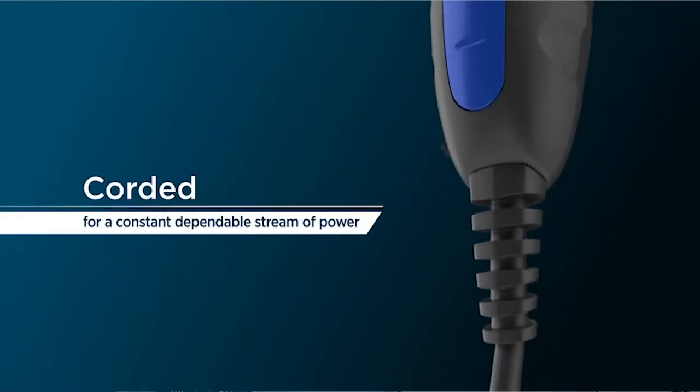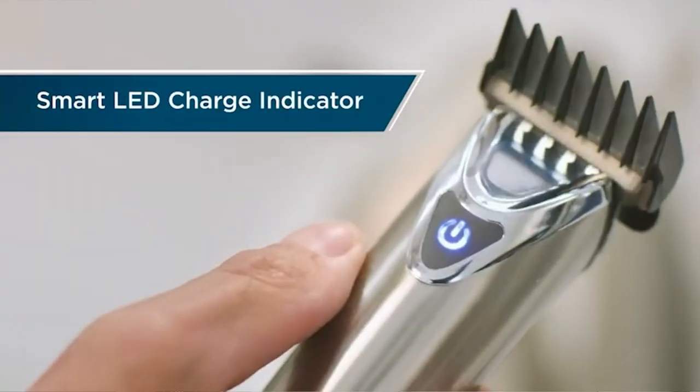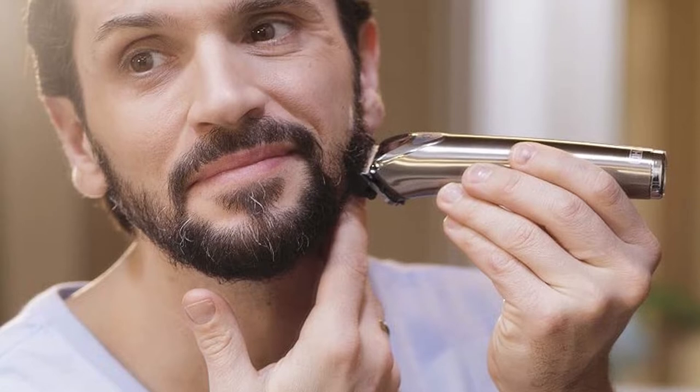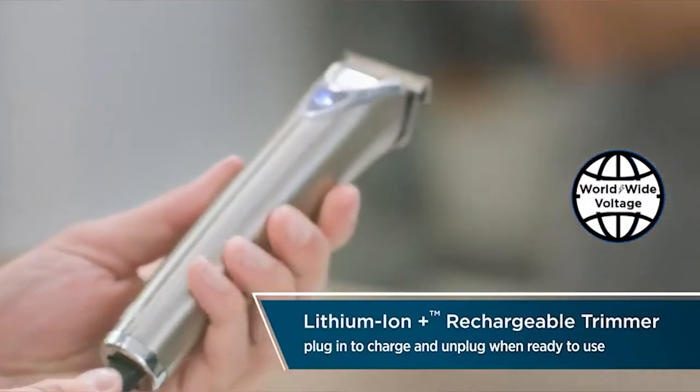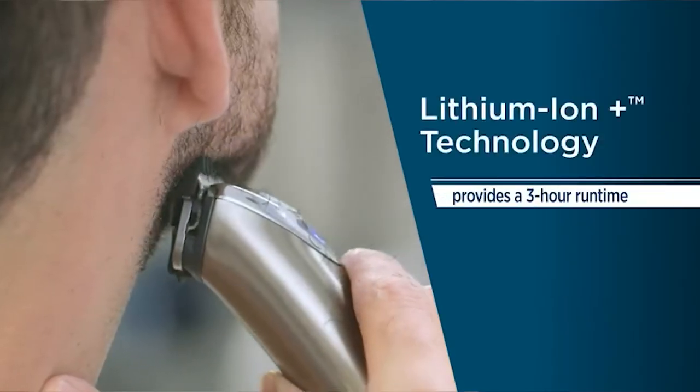This new deluxe multi-purpose method can shave, cut, trim, and detail. Accessories include a T-blade detail trimmer, rotary personal trimmer, and detail shaver — suitable for goatees, sideburns, mustaches, lips, nose, stubble, and body hair. The trimmer can be recharged so it can be used anywhere, even while driving. Note that this trimmer is intended exclusively for dry use.